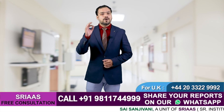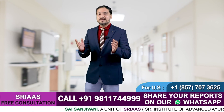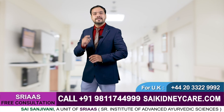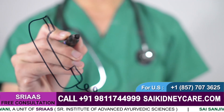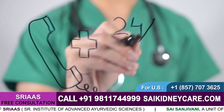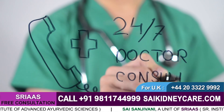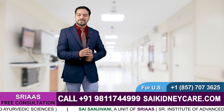At Sriyaz, we have treated thousands of kidney patients with 100% herbal medication. If you are dealing with any kidney-related disorder, give us a call on the number flashing on your screen, or share your reports with us via WhatsApp. Our expert will connect with you shortly. See you soon with another informative video, thank you.